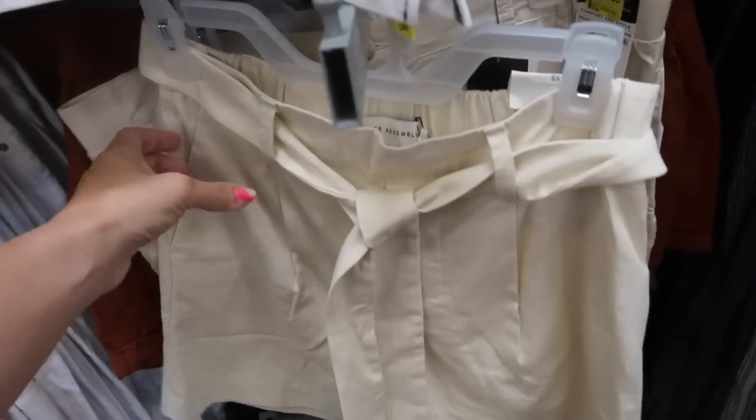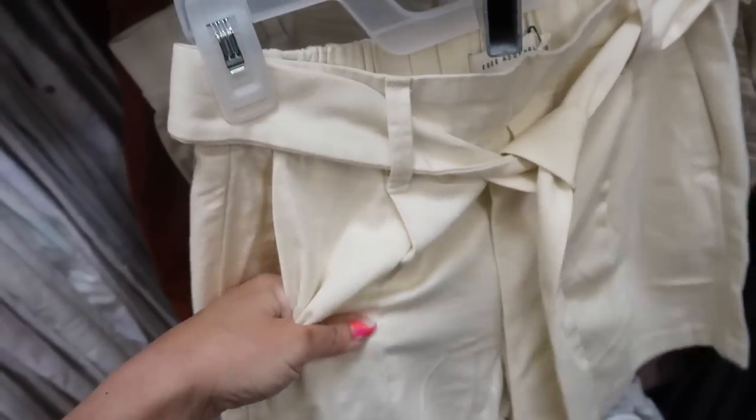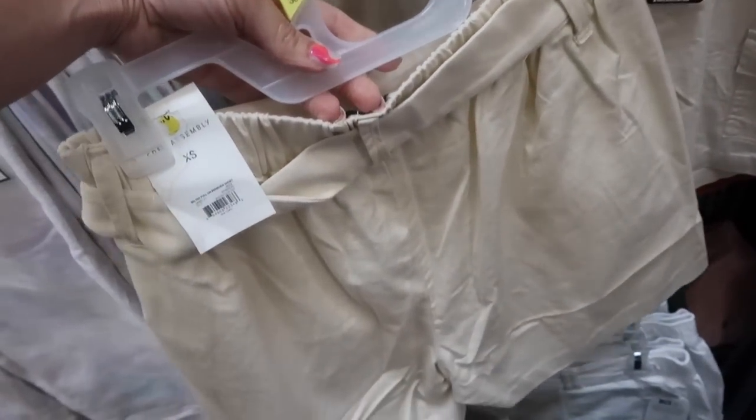Also seeing a new paper bag short from Free Assembly. It's a super lightweight material with the oversized belt, little pleated detailing, nice longer length, and a relaxed fit through the back. These are on sale for $18 and also come in a darker blue and black.